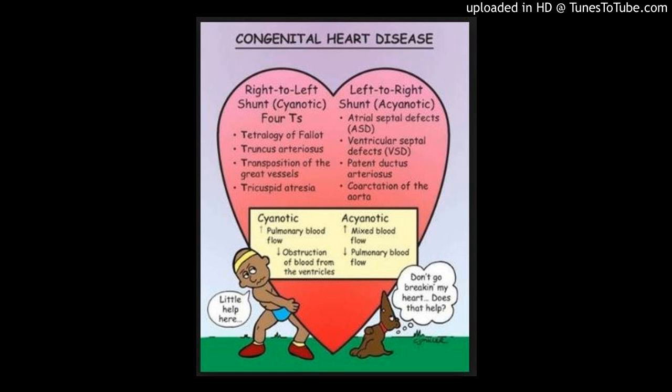Two electrocardiographic-triggered free-breathing steady-state free precession (SSFP) angiography sequences, A and B, with isotropic spatial resolution of 1.3 cubic millimeters, were acquired using a recently developed image-based self-navigation technique.